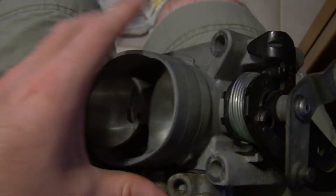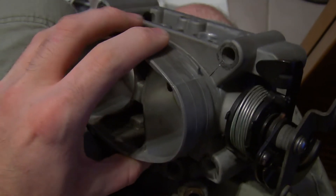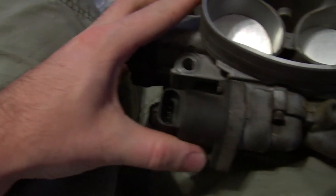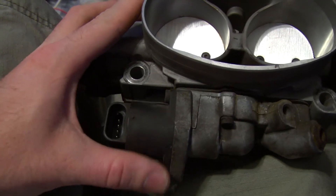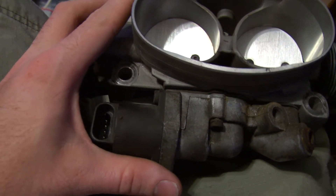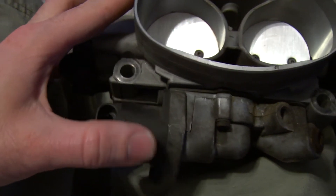I found out why the 93 throttle body was having problems on my car — it turns out it's actually a few issues. Never mind the bottom housing; this is actually from my 94 throttle body, as I did end up using the 93 IAC housing on my 94 throttle body because the 93 IAC is cheaper and my IAC doesn't work quite right.